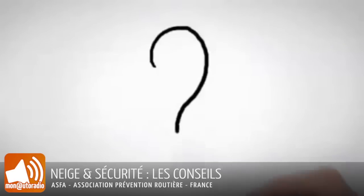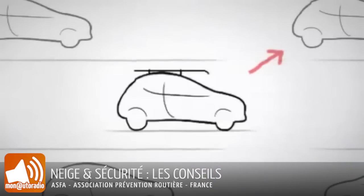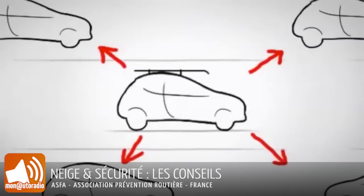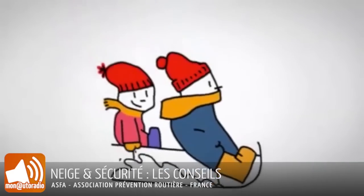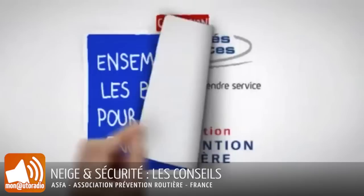Alors concrètement, pourquoi c'est si important ? Tout simplement parce que suivre ces conseils, c'est préserver sa sécurité et celle des autres automobilistes et arriver à bon port pour retrouver la neige, bien sûr. Et voilà. Ensemble, adoptons les bons réflexes pour une autoroute encore plus sûre.